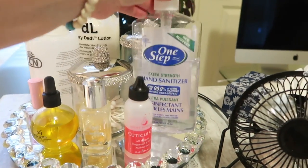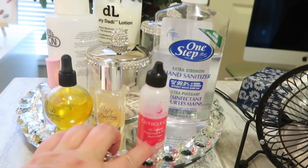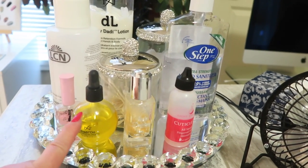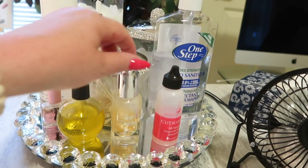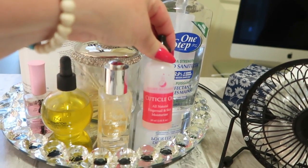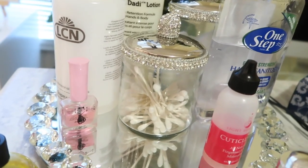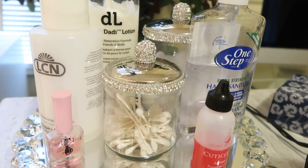So I've got my hand sanitizer — that's not really a finishing product — and my cuticle oils up here. These three cuticle oils you can get at Creative Beauty: this is the Famous Names Dadi'Oil cuticle oil, this here is Ugly Duckling cuticle oil, and then of course Light Elegance cuticle oil. These containers — because they're nice and blingy — I wanted them on my Lazy Susan just kind of out of the way for now.